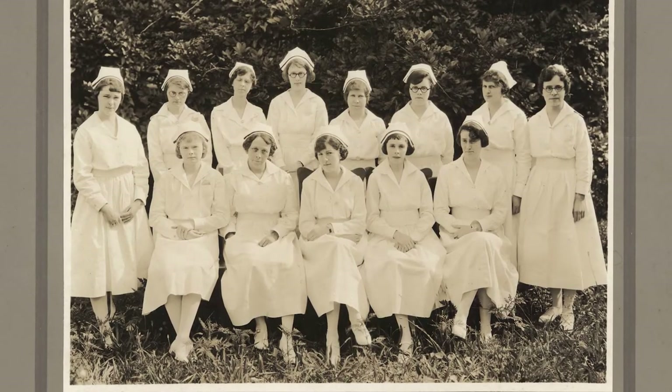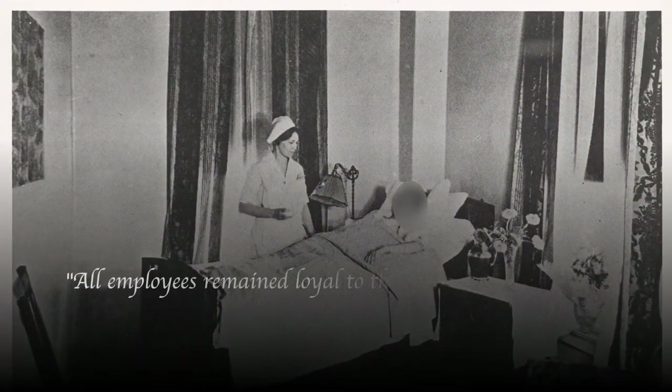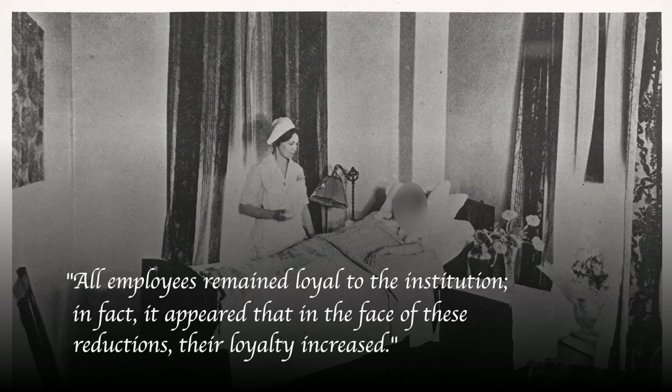Many accepted reduced wages and rallied around the hospital and their patients. All employees remained loyal to the institution. In fact, it appeared that in the face of these reductions, their loyalty increased.